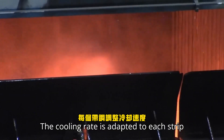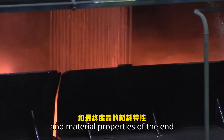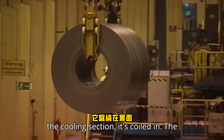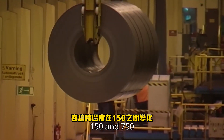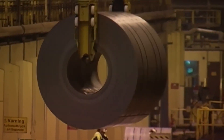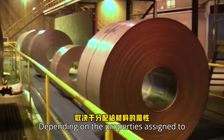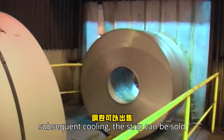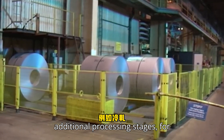The cooling rate is adapted to each strip to produce the appropriate microstructure and material properties of the end product. When the strip is passed through the cooling section, it is coiled in. The temperature during coiling varies between 150 and 750 degrees centigrade. Depending on the properties assigned to the material, after coiling and the subsequent cooling, the strip can be sold directly to the customer or undergo additional processing stages, for instance, cold rolling.